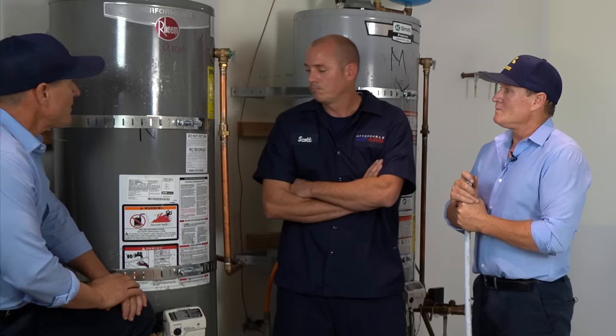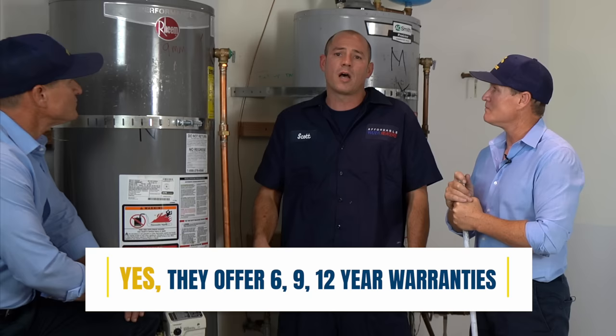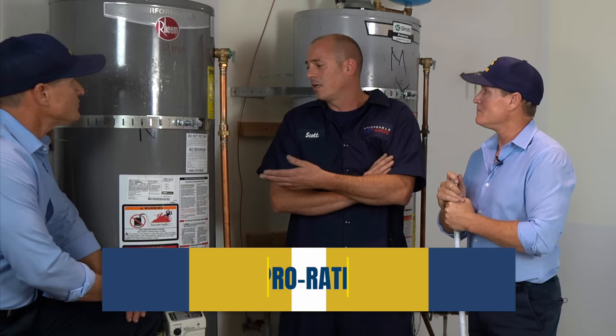What about the warranty, Scott? Warranties on Rheems — they do offer a couple of different warranty levels: 6, 9, and 12 years. But you're actually buying the same tank, so you're paying more just for them to honor the warranty for longer. What most people don't know is it's a prorated warranty. Say you get a 6-year warranty and it breaks down in 5 years — they're going to give you probably $50 towards that prorated warranty. So it's not a full warranty.